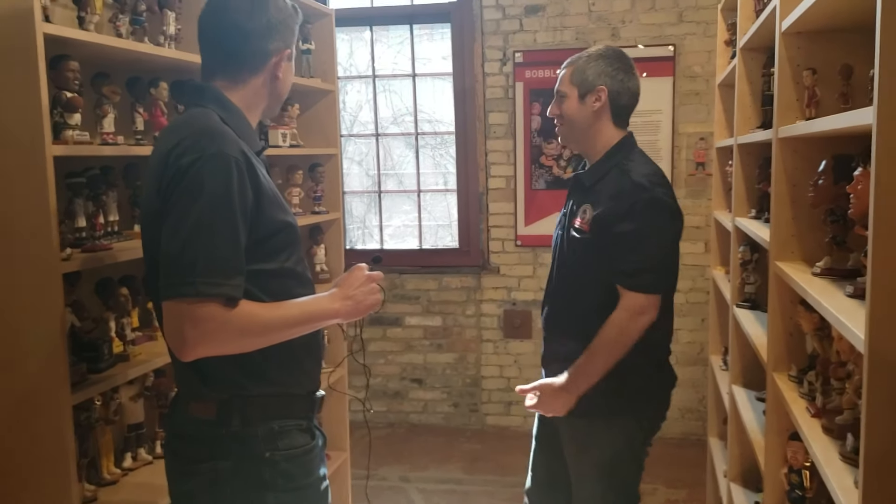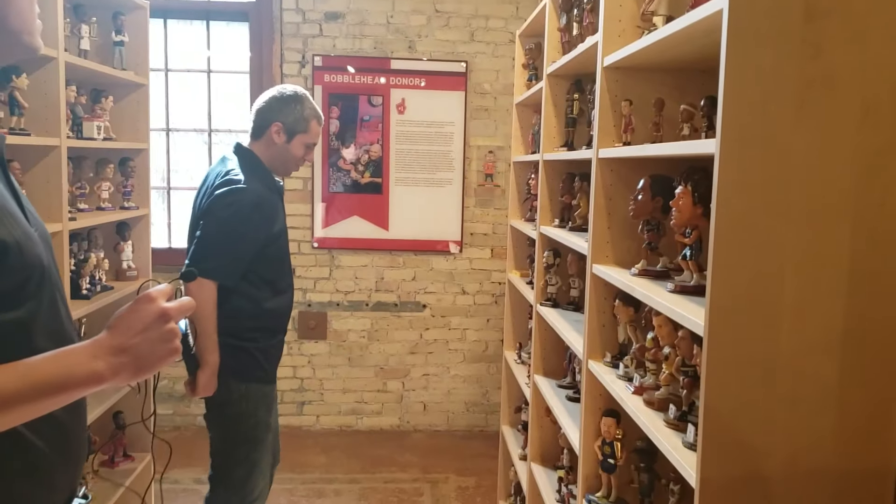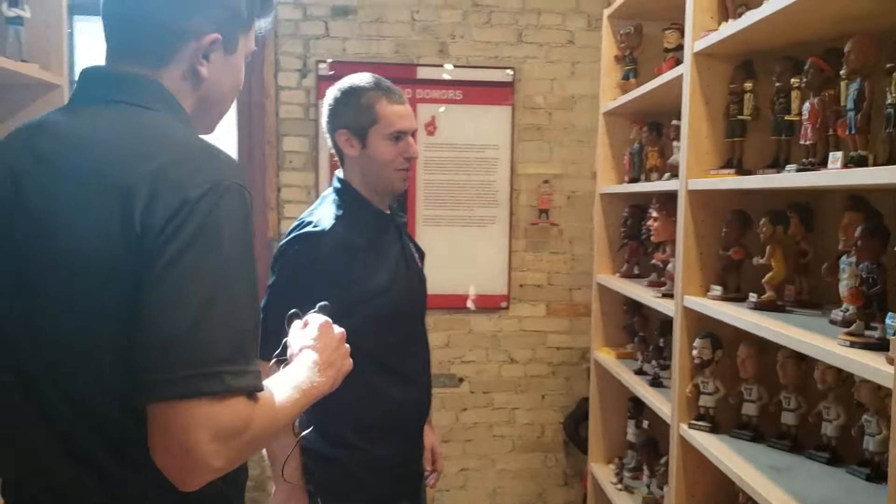You always see new ones — people will say, 'Oh, you don't have any of this,' and then there's a whole section of them. We do help people find the bobbleheads that they're looking for — one that they couldn't find elsewhere. We usually have it somewhere.